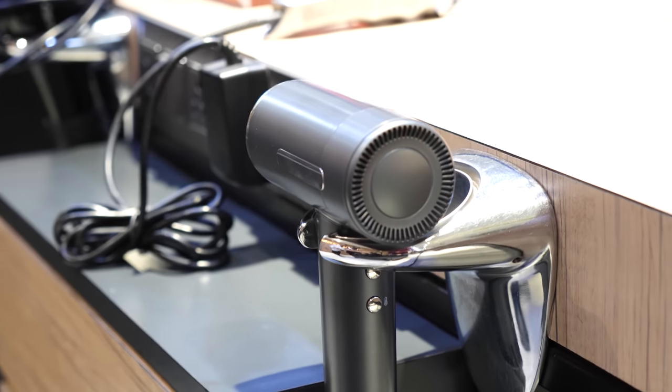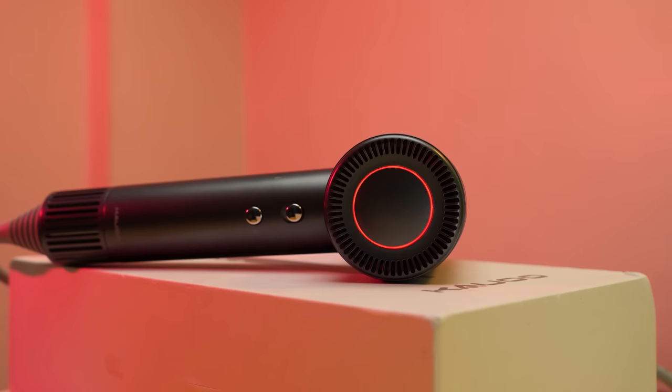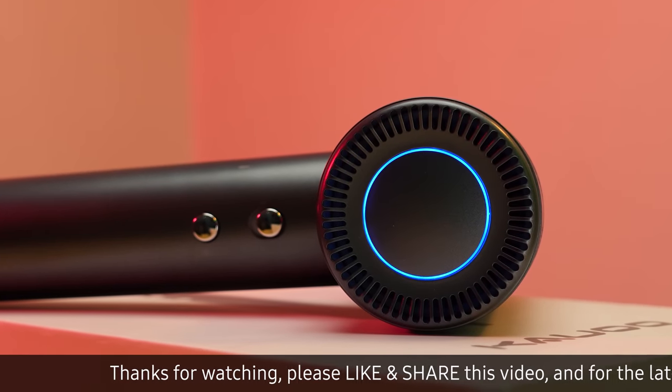Additionally, this hair dryer features useful indicators that display the current temperature setting. The back of the dryer has a light that changes color to show the temperature: red for 100 degrees Celsius, yellow for 85 degrees Celsius, green for 55 degrees Celsius, and blue for room temperature.